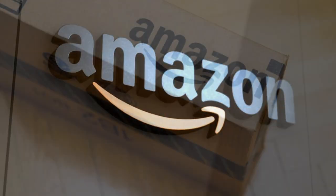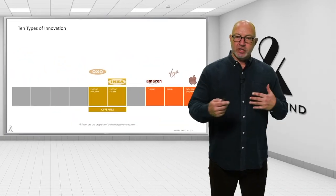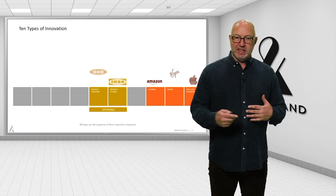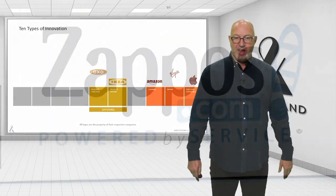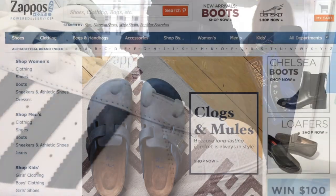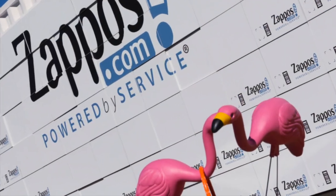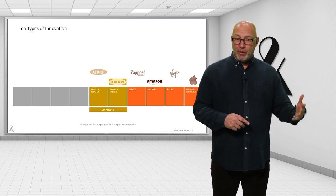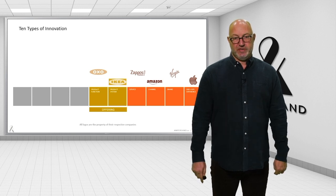Amazon is of course transformational by virtue of creating a new channel — a new way for consumers to connect with the products that they love, and for Amazon to constantly know you better based on your underlying behaviors. Zappos, now part of Amazon, started as a shoe service, a purchasing retail experience that didn't even own shoes. They first wanted to get to know customers and would go buy the shoes retail and sell them at a loss, while they were building up the foundation of their business based purely on exceptional service.